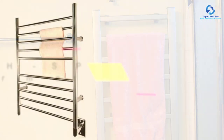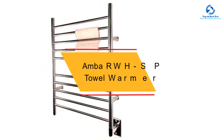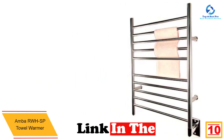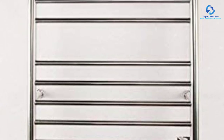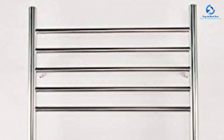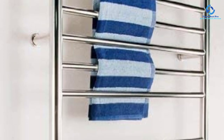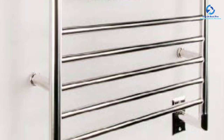Starting at number 10, we have the Amba RWHSP towel warmer. This towel warmer is very efficient at warming your towel and features an ergonomic design with an on/off switch for easy operation. It is easy to install and lasts for a very long time. Its durability comes from stainless steel construction, which also helps with fast heating. With its 10 crossbars, you can definitely rely on this warmer.